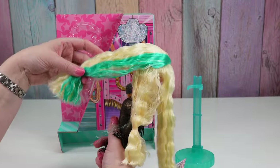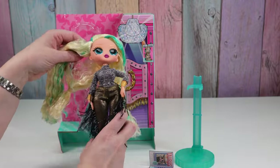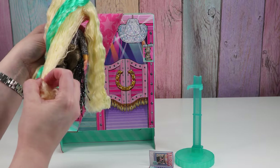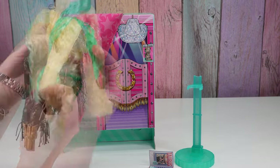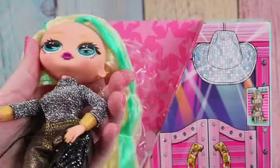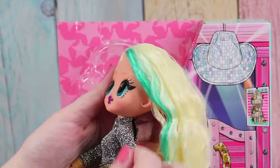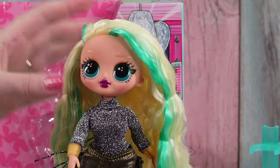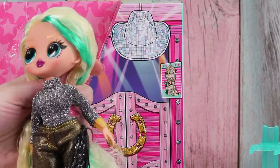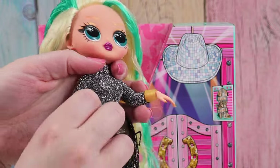Her hair is all crimpy, separated into little ponytails — I think that's just for the packaging to hold her hair in a certain way. I love her crimpy hair. She's got stars in her eyes! I don't know if any other OMG dolls have stars in their eyes. She's got gold eyebrows, gold eye shadow, plum lipstick, and gold nail polish.